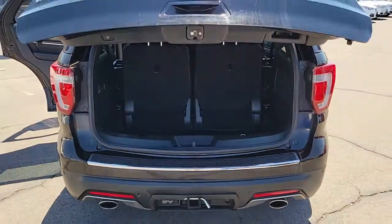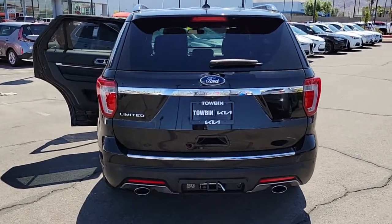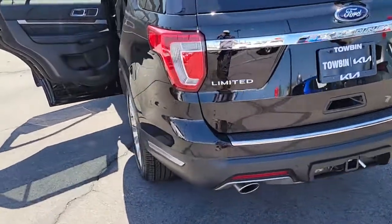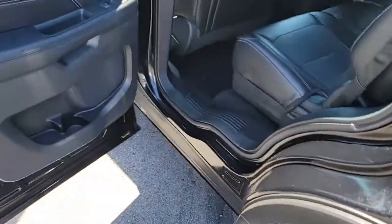The following are some of this vehicle's highlighted options: navigation system, sun and moonroof, keyless entry, heated rear seat, adaptive cruise control, fog lamps, power lift gate, power passenger seat, dual zone AC, and electronic stability control.